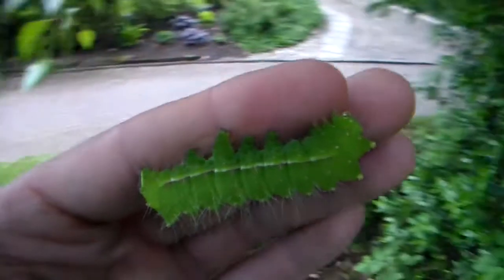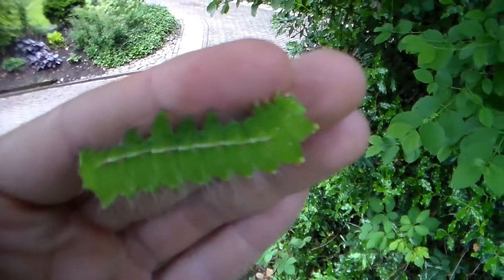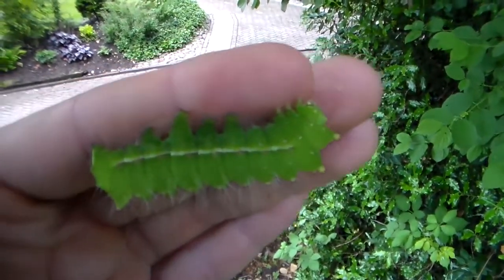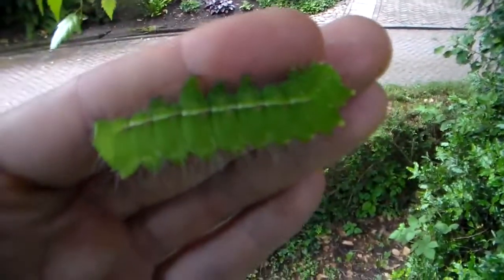I have already bred Actias du Bernardi, Serenon, Ningkoana, well this year Gnoma, Dulcinae — what else is there? Yeah, Amenas, Isis, and I think I've covered most of the common species.